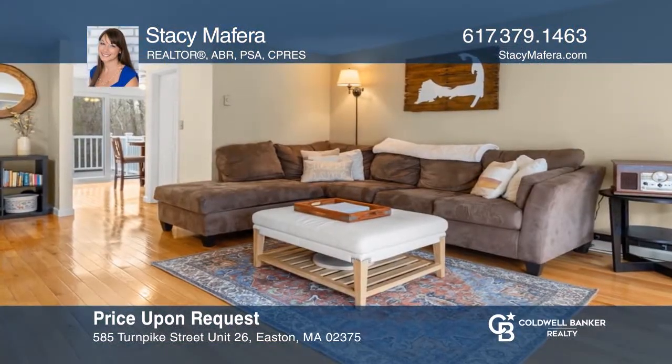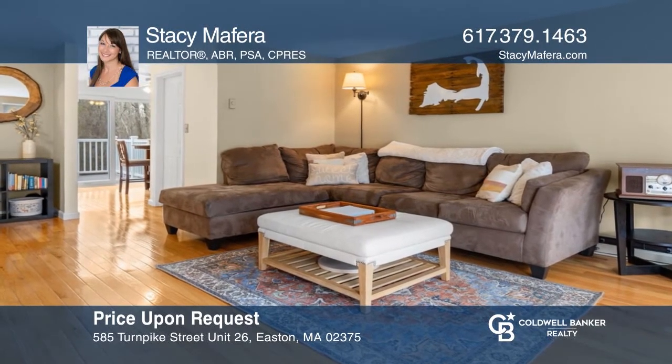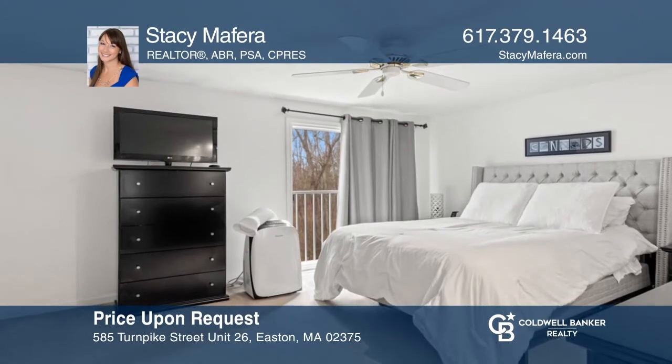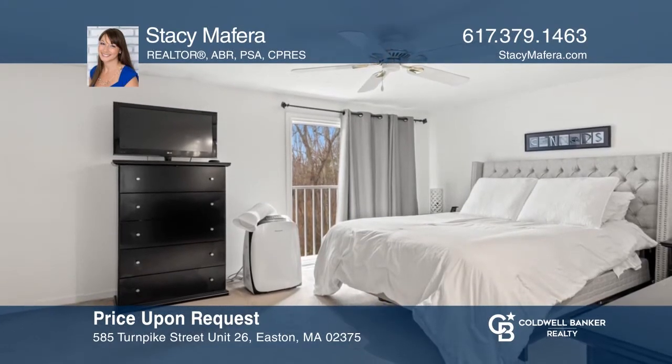Welcome home to TerraCourt. Enjoy maintenance-free living at an affordable price and in an ideal location. Come see it in person with Stacy Maffera.